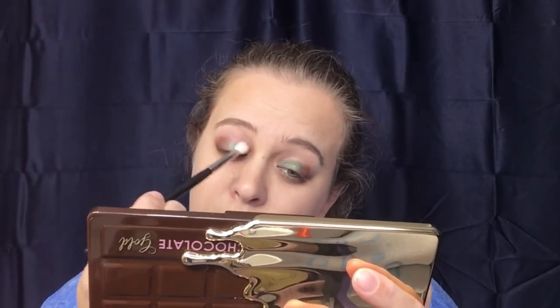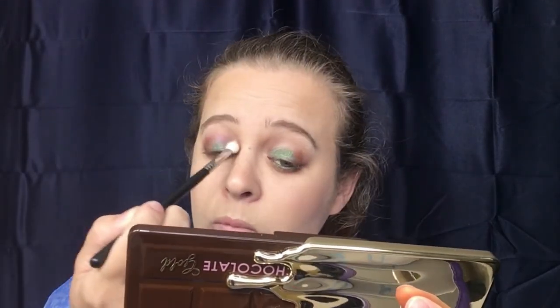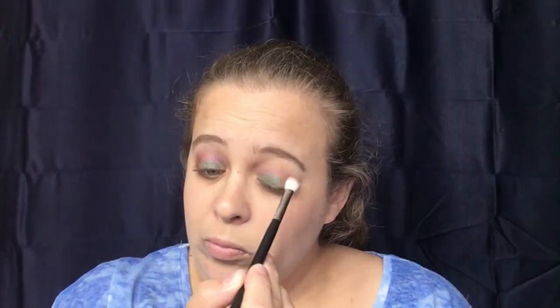Now I'm going back in with my Morphe M433 brush, taking 'New Money' and placing it right into the crease area. Then I'm going ahead and adding some eyeliner. So far I'm really, really liking this look. Let's go ahead and add some mascara.